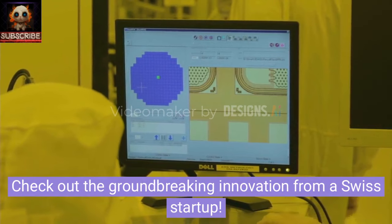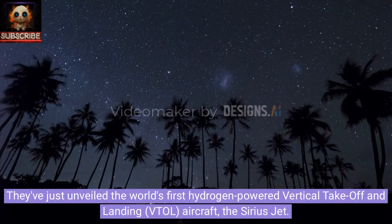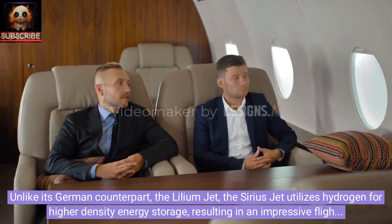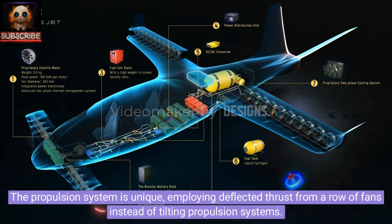Check out the groundbreaking innovation from a Swiss startup. They've just unveiled the world's first hydrogen-powered vertical takeoff and landing VTOL aircraft: the Sirius Jet. Collaborating with BMW Designworks and Sauber Group, Sirius Aviation AG has created a zero-emission, high-performance marvel that combines the best of jet aerodynamics, airplane versatility, and helicopter functionality. Unlike its German counterpart the Lilium Jet, the Sirius Jet utilizes hydrogen for higher density energy storage, resulting in an impressive flight range of 1,850 kilometers.